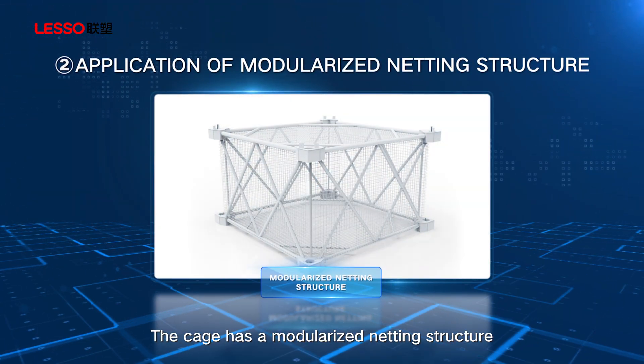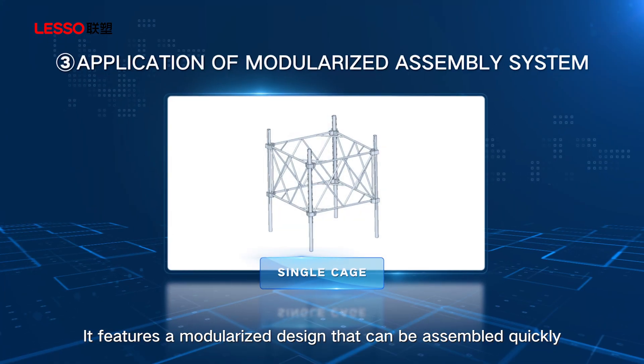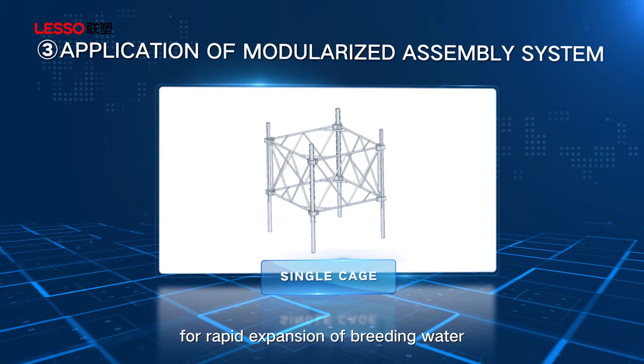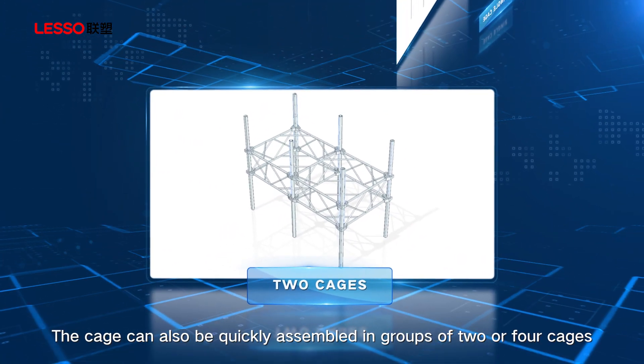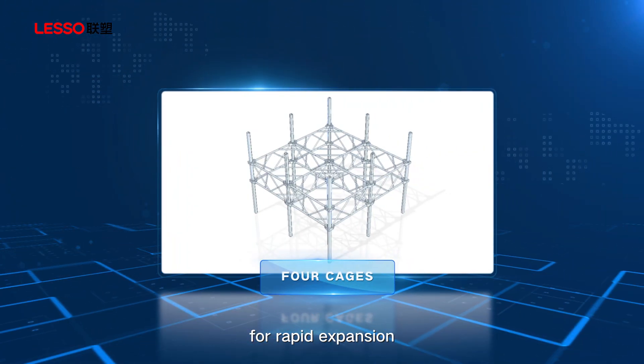The cage has a modularized netting structure for easy installation and removal, featuring a modularized design that can be assembled quickly for rapid expansion of breeding water. The cage can also be quickly assembled in groups of two or four cages for rapid expansion.